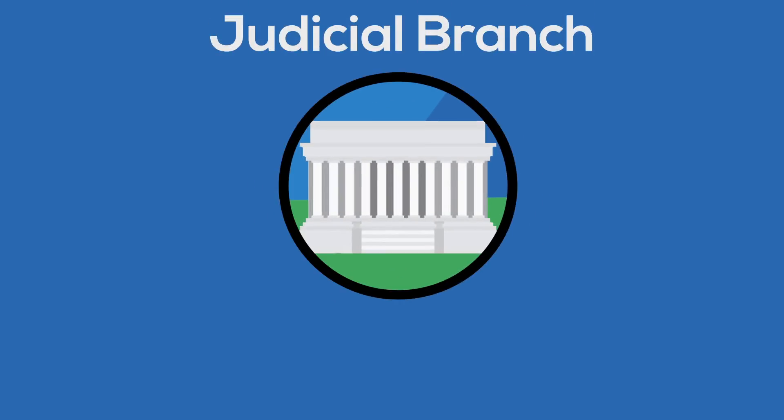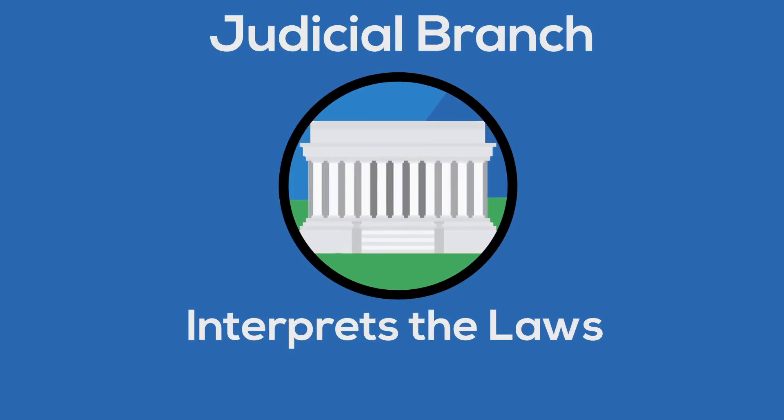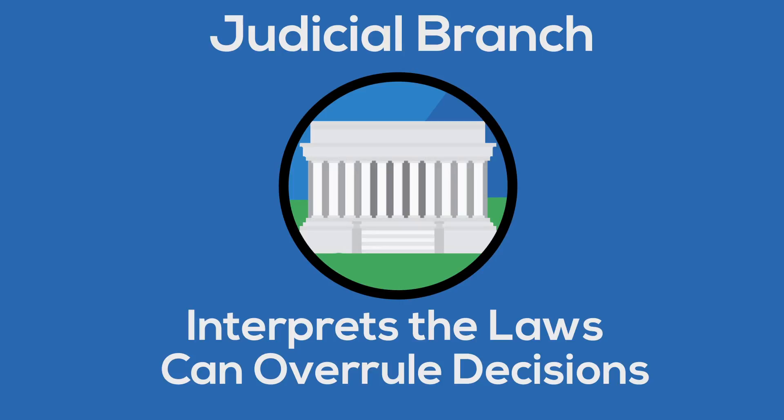Since the job of the judicial branch is to interpret the laws, it can overrule the decisions that the other two branches make by deciding if a law is constitutional or not.